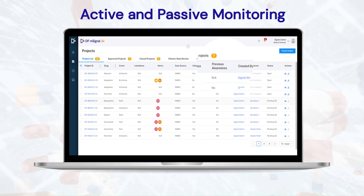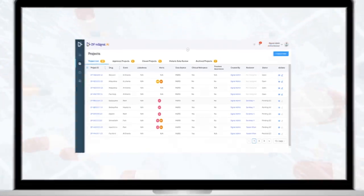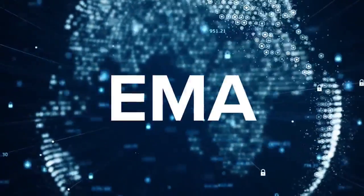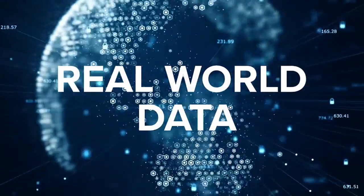The data as a service offering for active surveillance provides companies with the most current information from publicly available sources, such as FAERS, EMA, Health Canada, as well as real-world data, including social media.